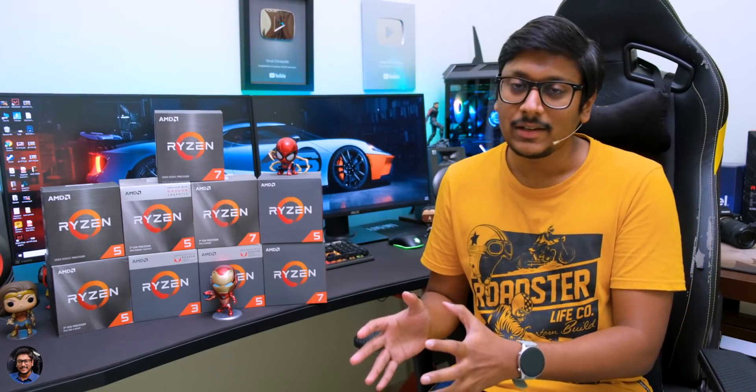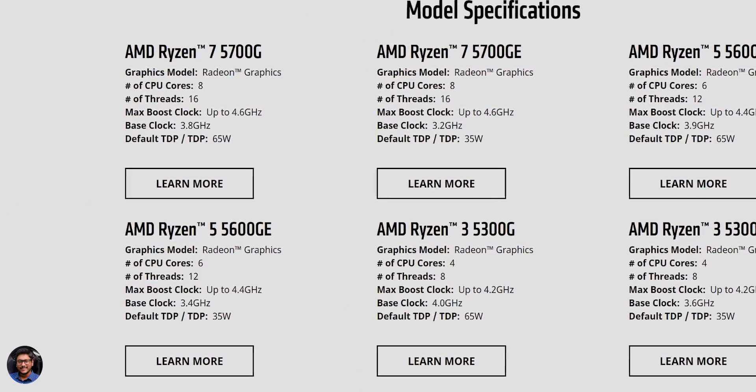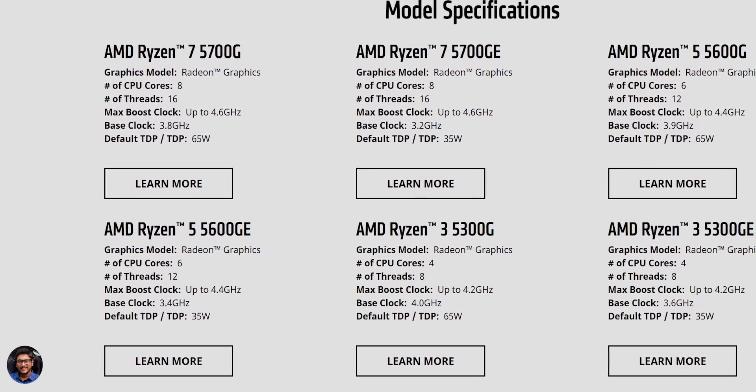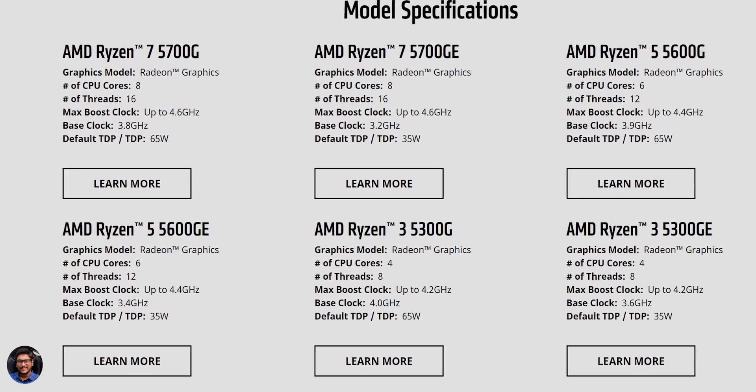Basically in the 5000G series, AMD has unveiled two lineups of APUs. First is the G series and then we've got the GE series. The G series is the regular lineup with 65 watts of TDP, whereas the GE is a power-efficient variant of the same APU, meaning it has a lower TDP of around 35 watts only.